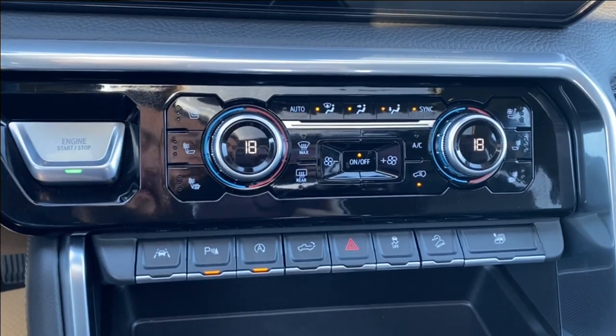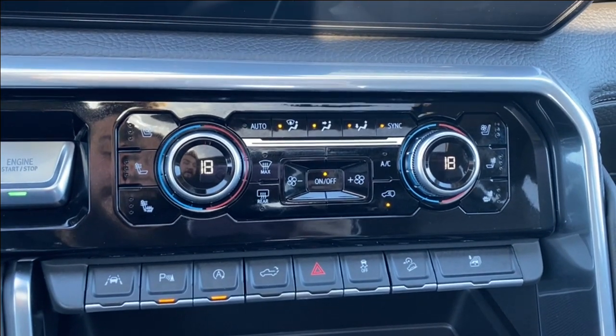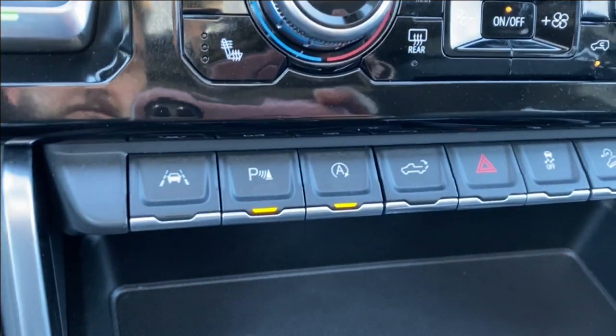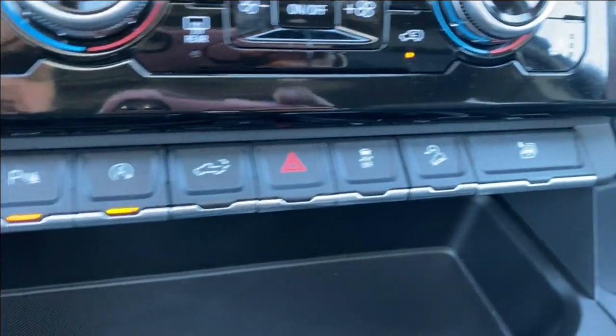Below the screen you'll find your push to start button on the left and dual zone climate control, which has your air conditioning as well as your heated and cooling seats on either side. A few more options below including lane departure warning, parking sensors, and auto start and stop, along with a few others.